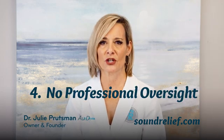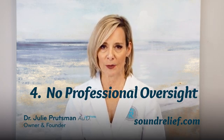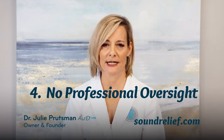Number four: no professional oversight. A professional hearing evaluation comes with expertise. Audiologists interpret your results, look for patterns, and consider your lifestyle and symptoms to give you personalized recommendations. With Apple's Test, you're left to interpret the results yourself, which could lead to confusion or missed issues. Any audiologist that looks at Apple's hearing test results will say, 'I need more information to interpret this accurately.'